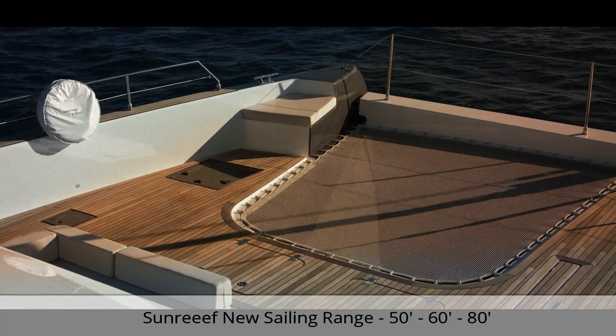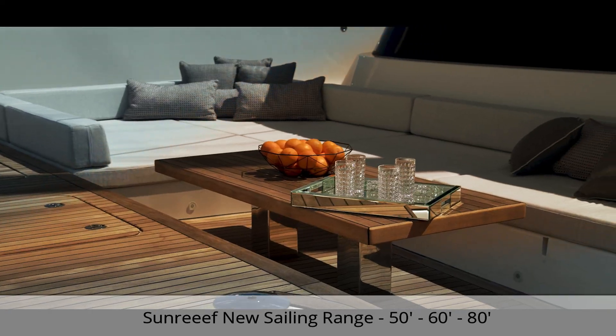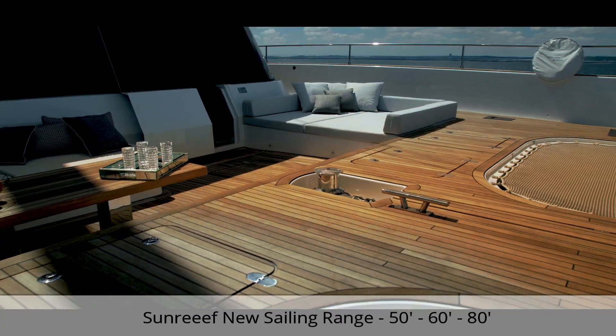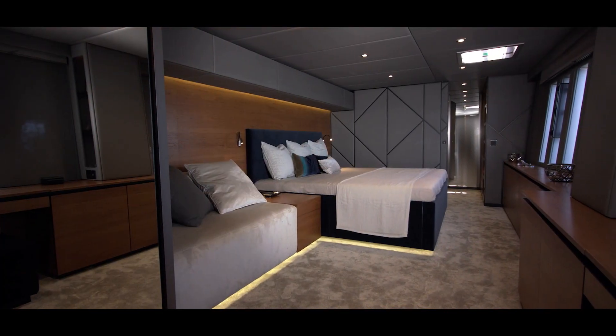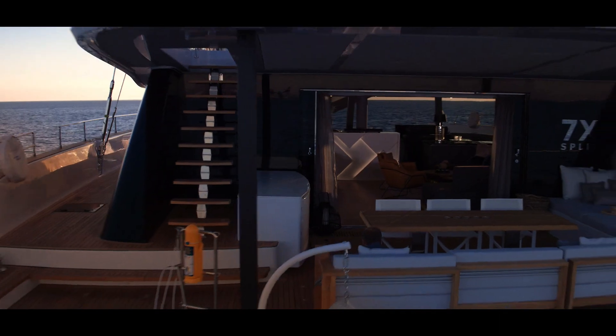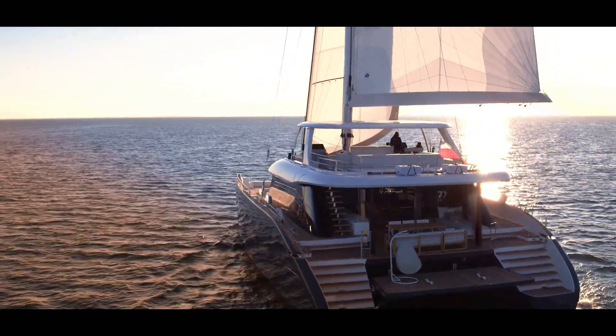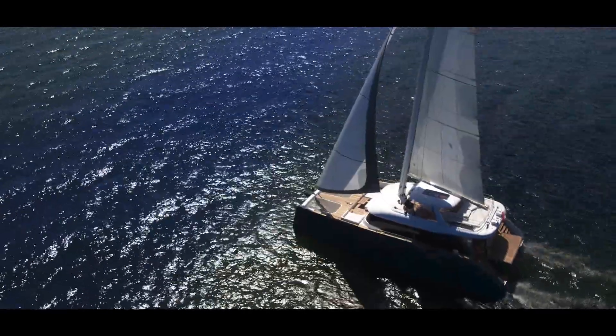Sunreef also introduced their new sailing cats. They are even stronger, better finished, and have more volume than the last generation of Sunreefs. They have added features such as the forward cockpit, large hull opening balconies, and revolutionary technologies unlike any other large multi-hull.